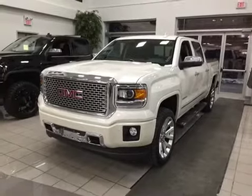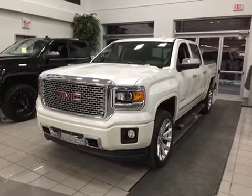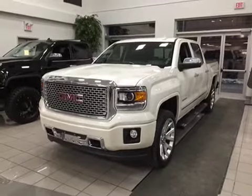Welcome to Mills Motors located at 240 Bond Street East in Oshawa. We're looking at a white diamond Tricoat 2015 Sierra Denali 1500 4-wheel drive crew cab.